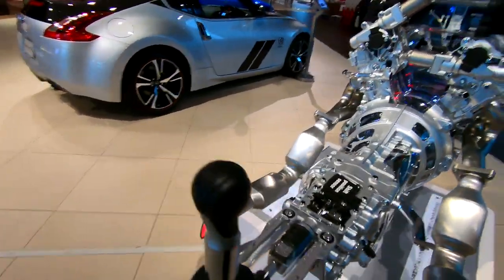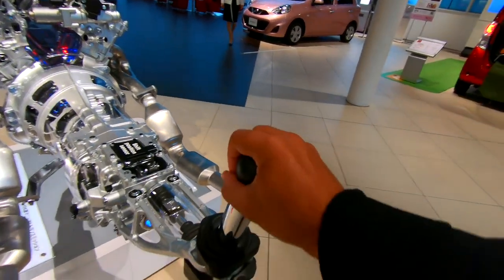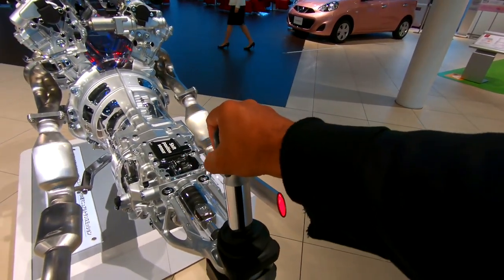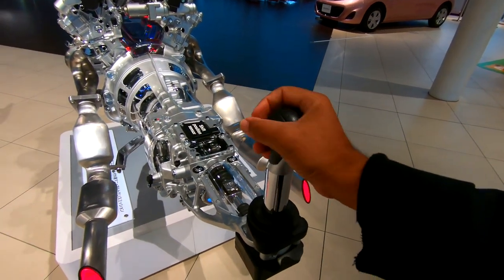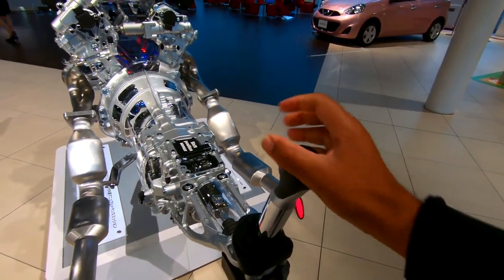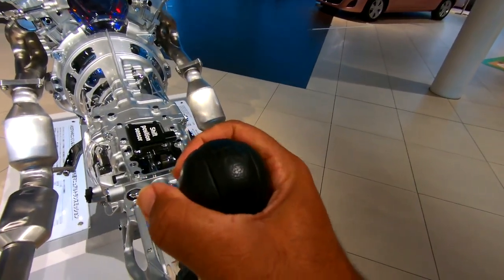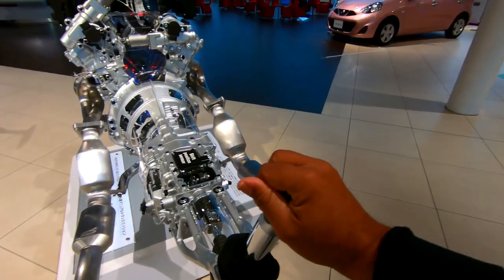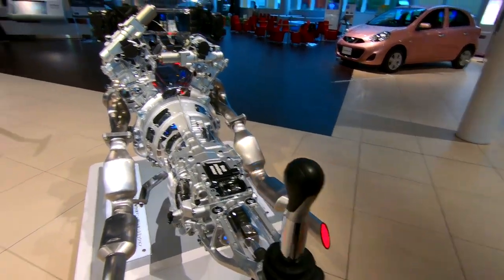Wow, it looks like a transformer - Bumblebee, transform! Oh look, you can shift the gears! Let's go to that gear - what about reverse? Where's reverse? Back - ah, that's pretty cool, amazing!